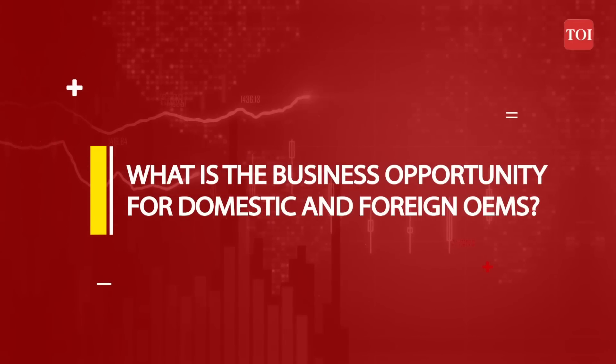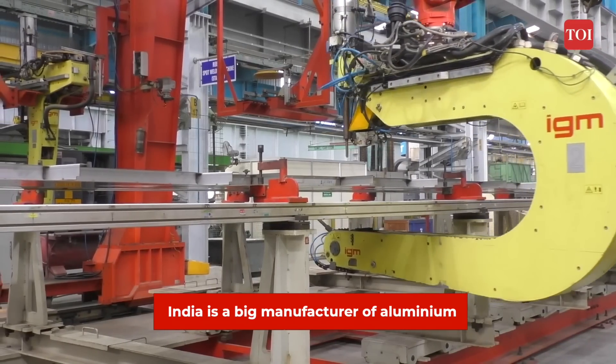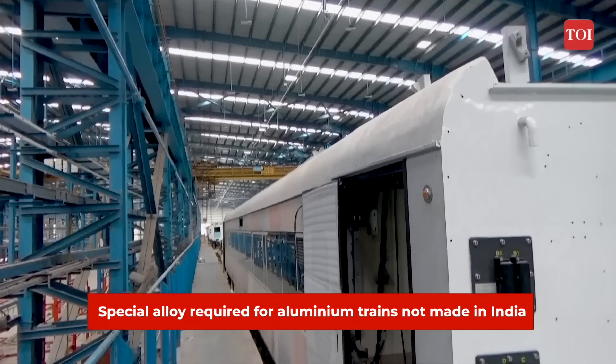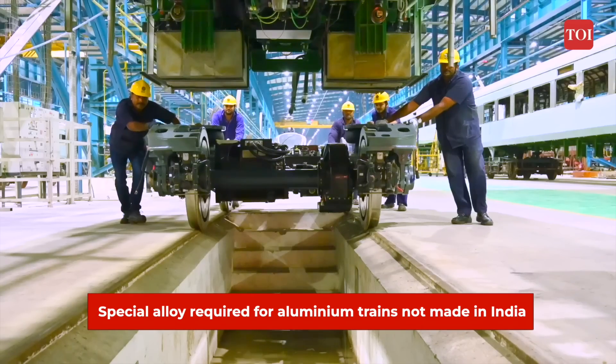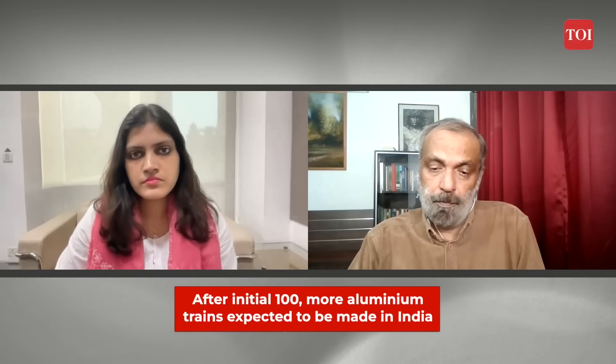What is the business opportunity for domestic and foreign original equipment manufacturers? There are two aspects. First, aluminium itself needs special investment in plant, machinery and tooling to manufacture the extrusions. You need aluminium raw material — India is a big manufacturer of aluminium — but the special alloy required for these trains is not made in India right now. These are the opportunities for the aluminium industry. And it's not just about 100 trains; more trains will be built in future. So it's an opportunity for the aluminium industry as well as other industries which may invest in taking raw material from aluminium majors and manufacturing the extrusions in their factories.